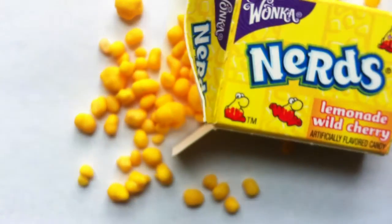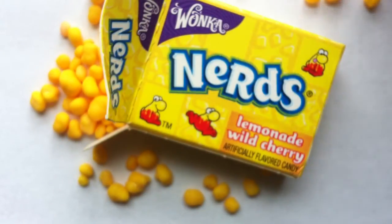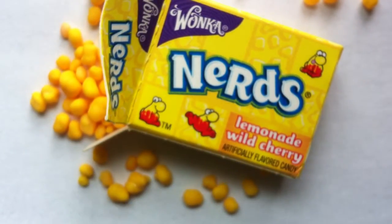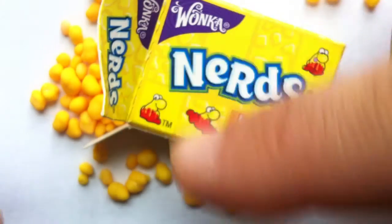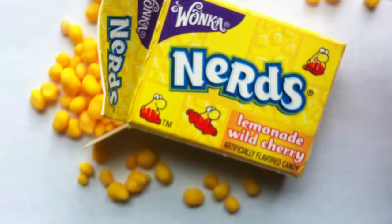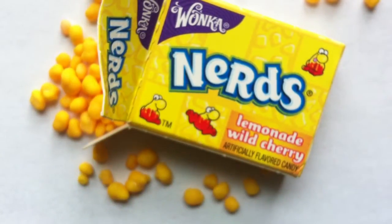These are double flavored — wild cherry based with lemon outer flavoring. Part of the joy of Nerds is that they have this crack when you bite them, and also the flavor pairings. Usually if you've got a bigger box — a large rectangle — it's split in half, and you have one flavor on one side of the box and a different flavor on the other side, and they always contrast the flavors. In this case, you've kind of got the two flavors in one in this double-dipped Lemonade Wild Cherry.